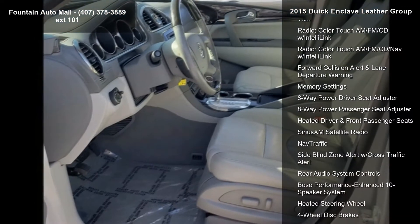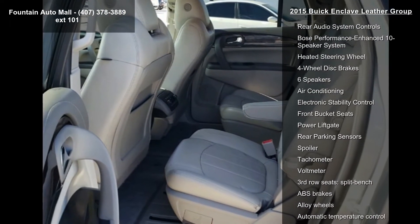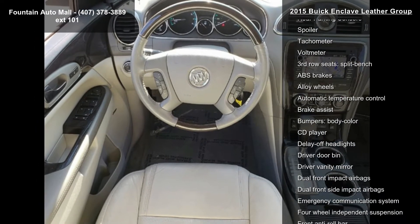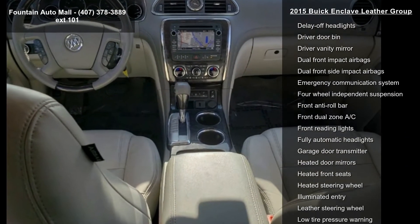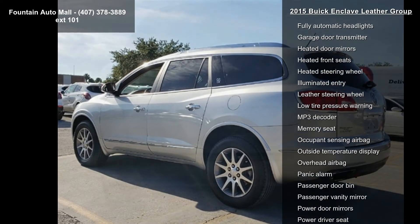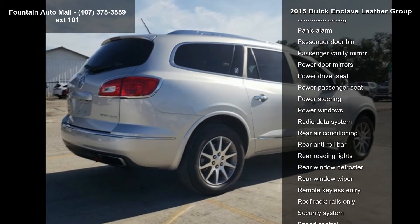Preferred Equipment Group 1 SL, 3.16 Axle Ratio, 19x7.5 Aluminum 4 Wheels, 7 Passenger Seating, Preferred Leather Appointed Seat Trim, Radio Color Touch AM FM CD with IntelliLink, Radio Color Touch AM FM CD Nav with IntelliLink, Forward Collision Alert and Lane Departure Warning, and Memory Settings.